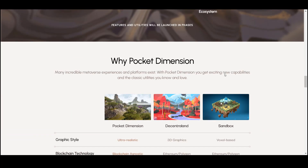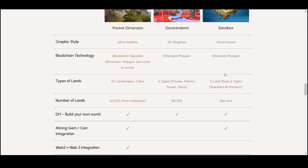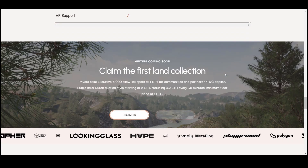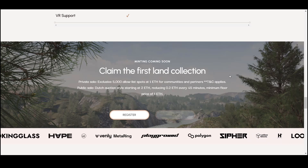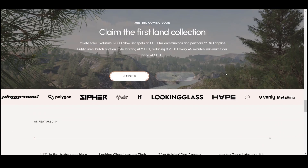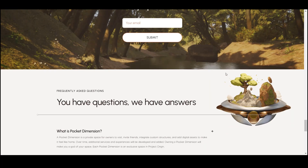Pocket Dimension will run on the Ethereum blockchain. It is your personal space where you can walk around, invite friends, and add digital assets. New services and features will be added regularly. You will become the god of your own virtual space in Project Origin. Private and public sales will take place on April 16 and April 17. You can then sell your Pocket Dimension on the secondary market through marketplaces like OpenSea after the public sale.